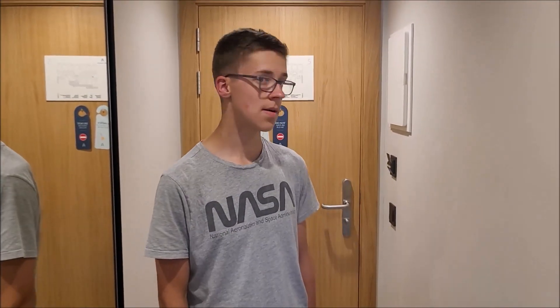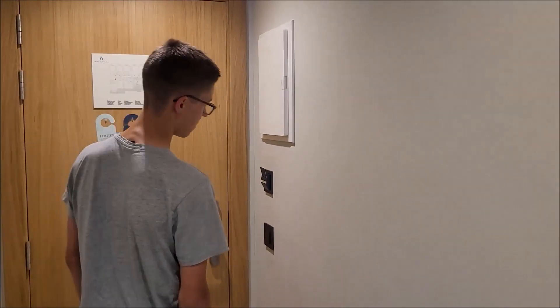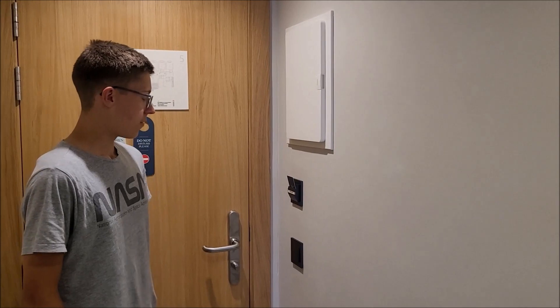Wir werden hier im Zimmer 512 eine Nacht verbringen. Denn morgen geht es dann wieder auf die AIDA für eine Woche. Da werden natürlich auch viele Videos kommen. Aber zunächst einmal gucken wir uns hier heute mal zusammen das Zimmer an. Und wir fangen auch einfach direkt an – wir starten am besten direkt hier vorne.